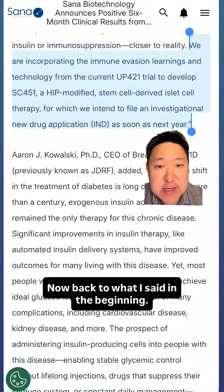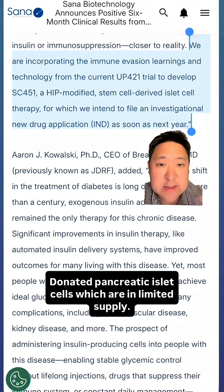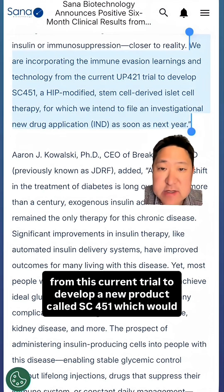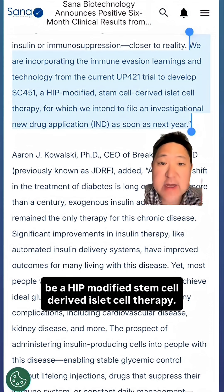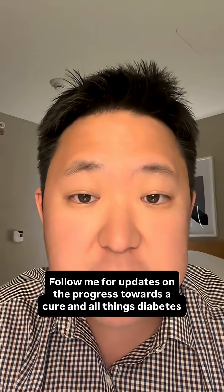The current solution from Santa was taken from donated pancreatic islet cells, which are in limited supply. But Santa is hoping to incorporate the immune evasion learnings from this trial to develop a new product called SC-451 — a HIP-modified, stem cell-derived islet cell therapy, which would be the best of both worlds. They plan to file a new drug application as soon as next year. Follow me for updates on the progress towards a cure and all things diabetes technology.